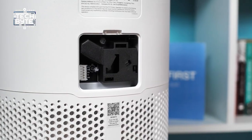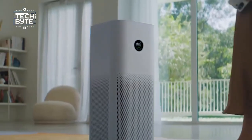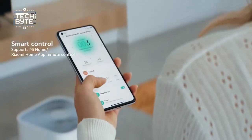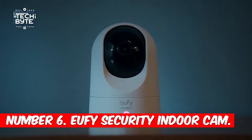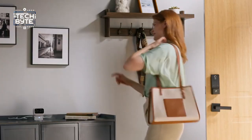The filter lasts for 6 to 12 months, so you don't have to worry about changing it often. It shows you how clean the air is and tells you about the weather inside your home. It runs quietly so it won't disturb you when you're sleeping. Plus, you can use the Xiaomi Home app on your phone to control it and make it part of your smart home setup without any trouble.